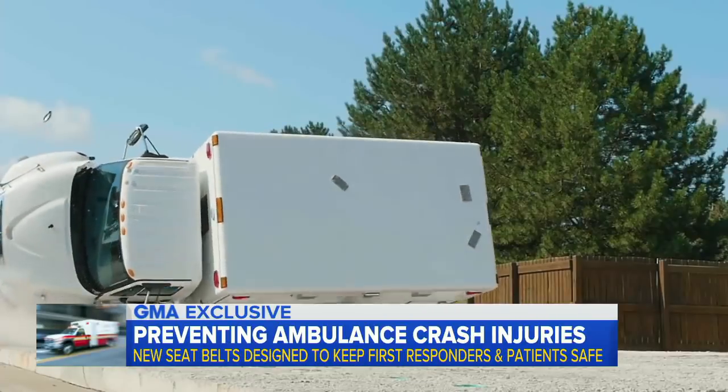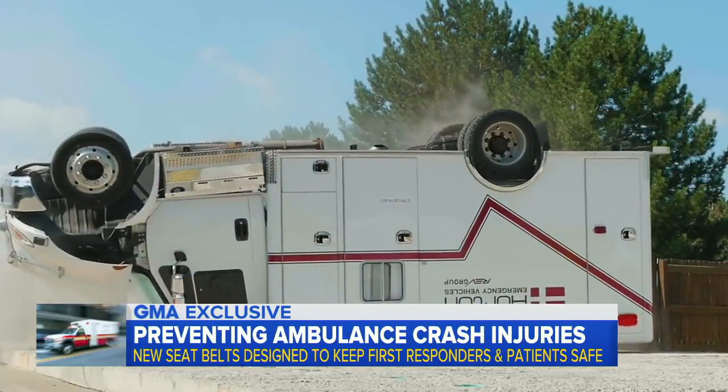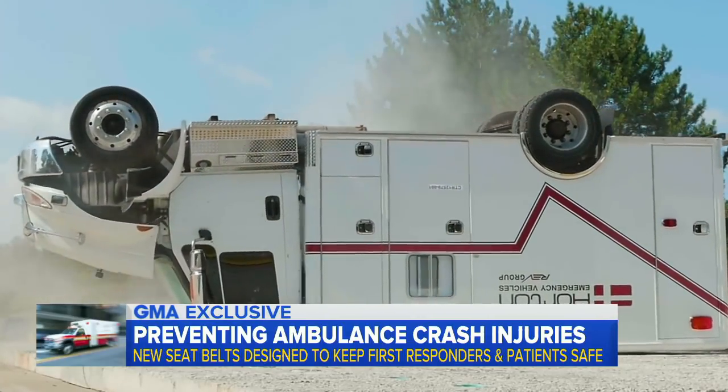Now with an exclusive first look at the new technology designed to keep you and first responders safe if your ambulance crashes. The feature could possibly save lives and it's being rolled out this week. ABC's David Curley is in Arlington, Virginia with more.